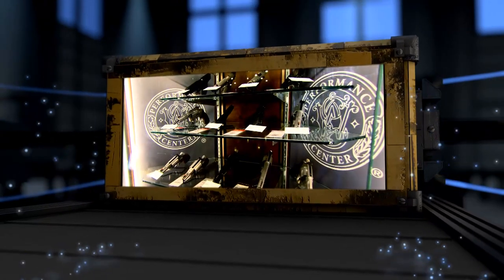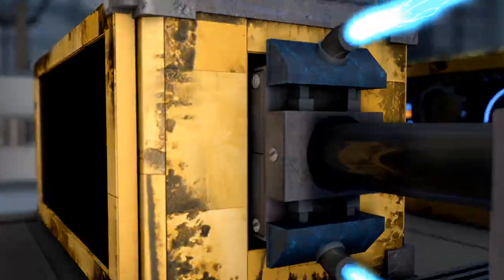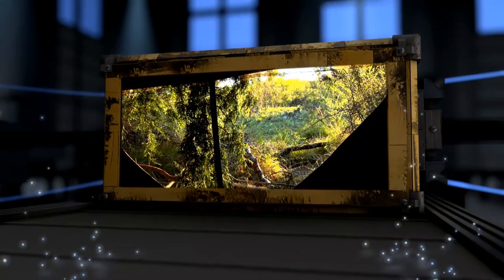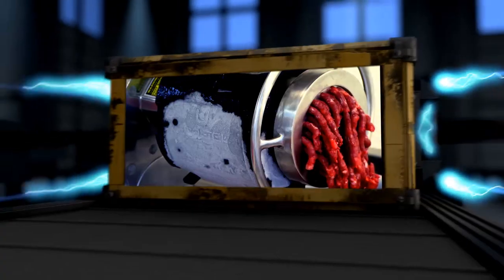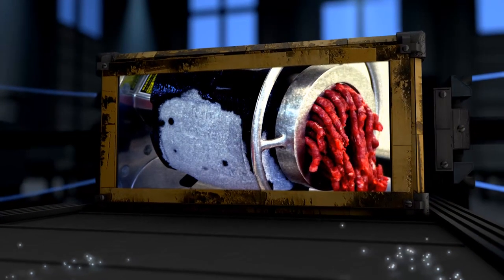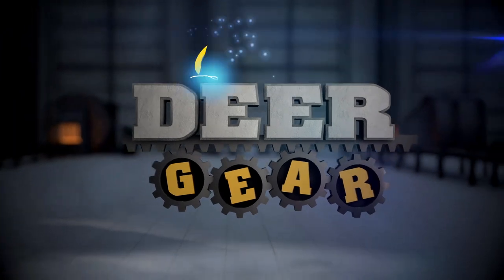Today on Deer Gear TV, we showcase the Performance Center by Smith & Wesson. We try out new pop-up blinds from Cabela's, and finally, we check out Cabela's meat processing equipment. All this and more coming up on Cabela's Deer Gear TV.